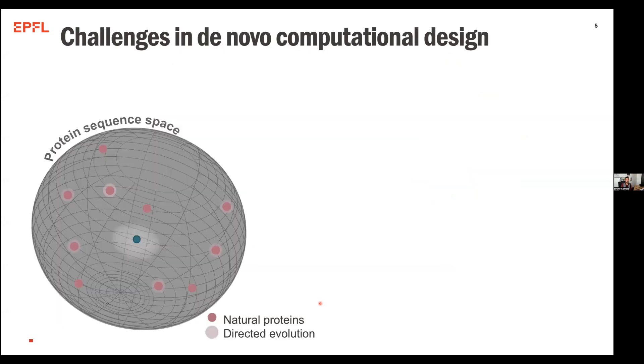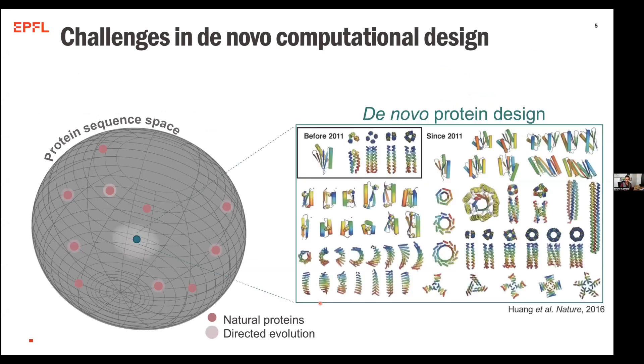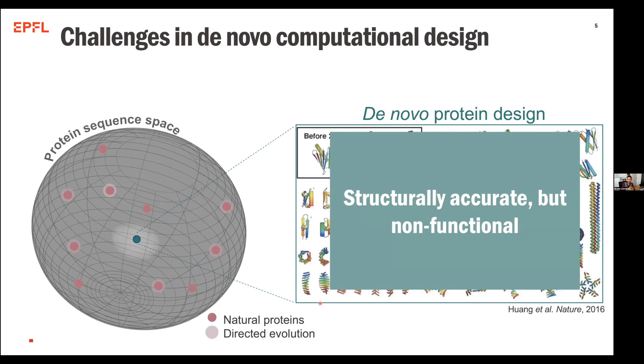One of the things we've been seeing is that there are a number of different challenges in what we call de novo computational design, and one of the challenges is how do we actually design proteins with function. A lot of successes have been done in de novo protein design, and in the last couple of years our ability to design new structures has really been growing exponentially — we can now design things much more easily and with much higher success rates than before. Perhaps a problem that still remains to be solved is how can we design proteins that are structurally accurate but also functional, having some type of biological function.